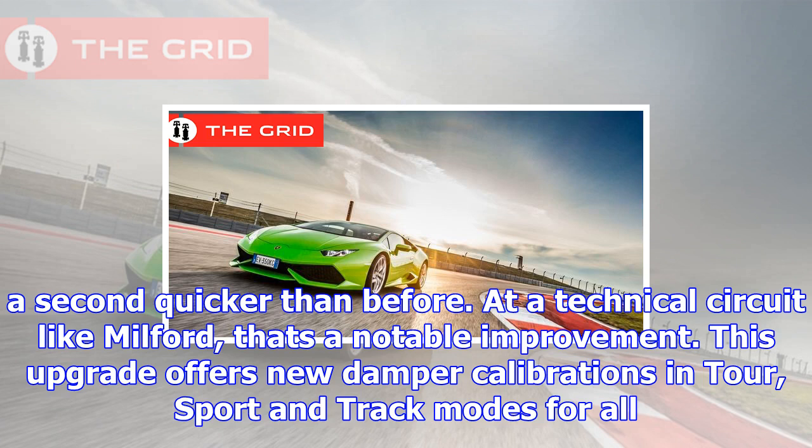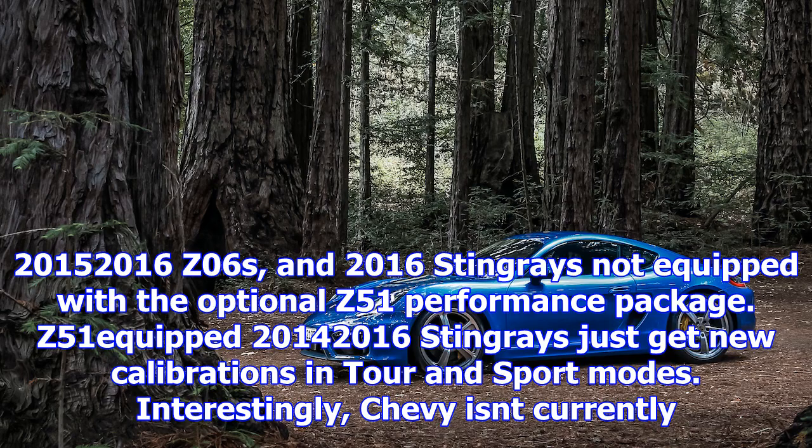This upgrade offers new damper calibrations in Tour, Sport, and Track modes for all 2015-2016 Z06s, and 2016 Stingrays not equipped with the optional Z51 Performance Package. Z51-equipped 2014-2016 Stingrays just get new calibrations in Tour and Sport modes.